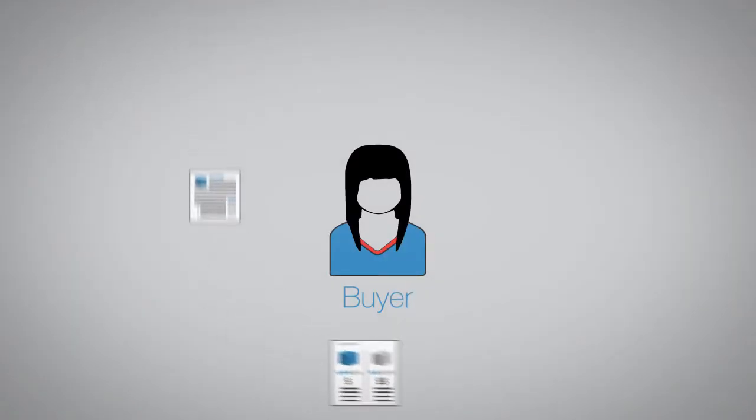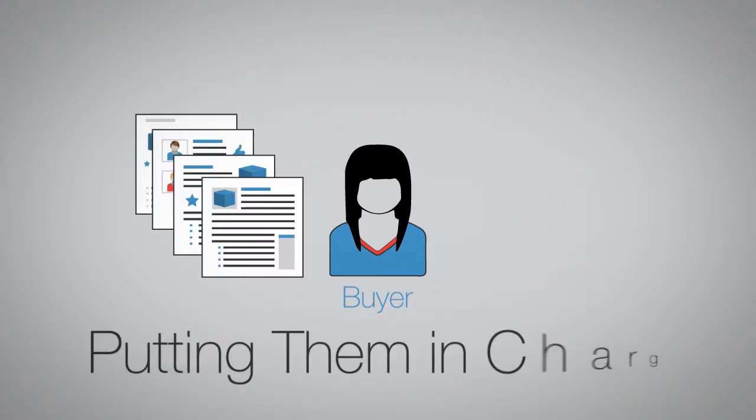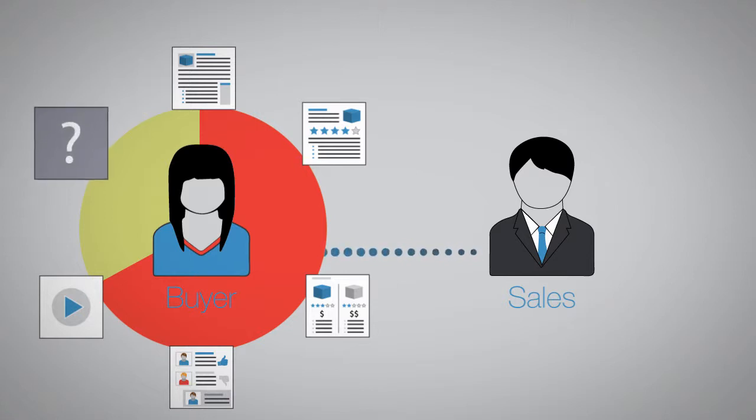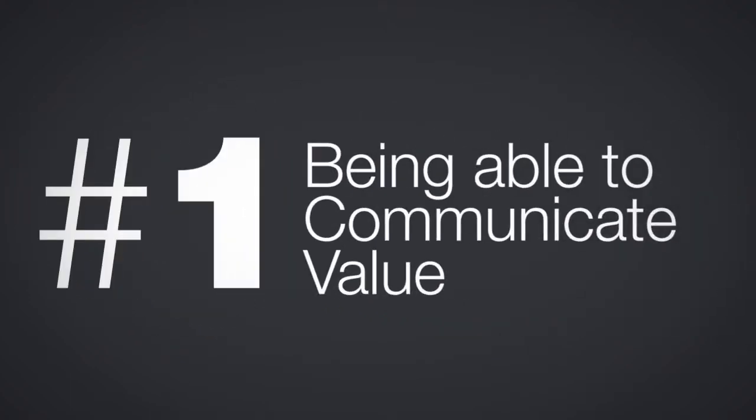Today's buyer has almost unlimited access to information, putting them in charge. By the time they talk with your sales team, they've typically completed two-thirds of their buying journey. When they do engage, they expect new insights and content that's aligned to where they are in their process. This puts a serious strain on your sales teams. In fact, the number one challenge cited by sales is being able to communicate value in this compressed sales cycle.